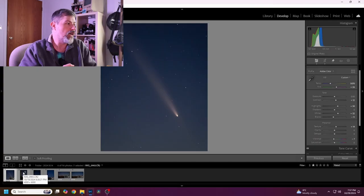I essentially went with two different types of compositions: one where it's just the comet in the sky, and the other where I've actually got some sort of foreground interest. As you can see with this shot here, it's just purely the comet in the sky with stars behind it.